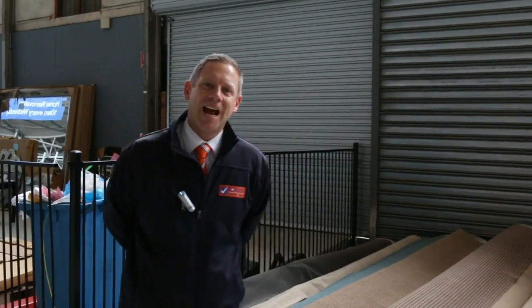Hi, I'm Liam from Fowles and welcome to the Carpet Auction Preview for Wednesday the 28th of September 2016 at 10am.